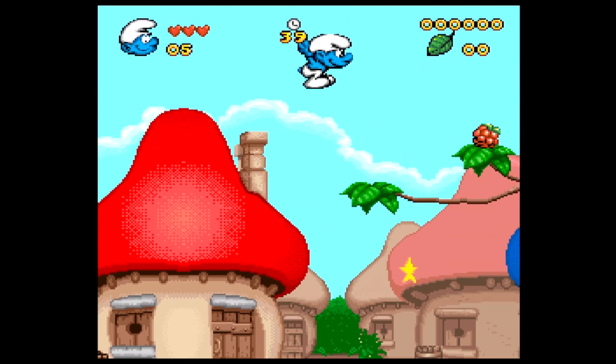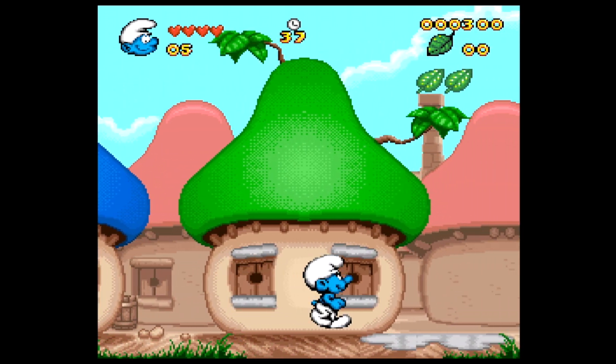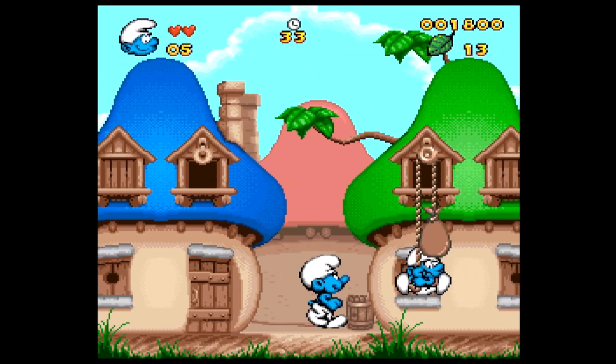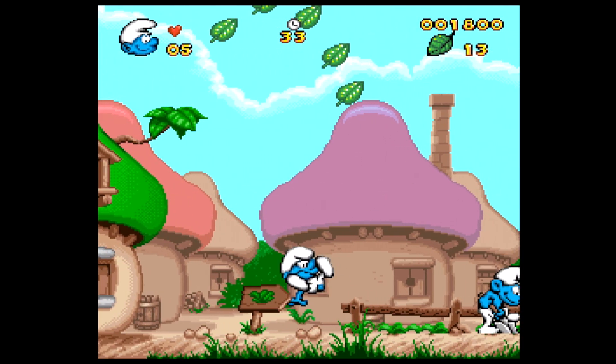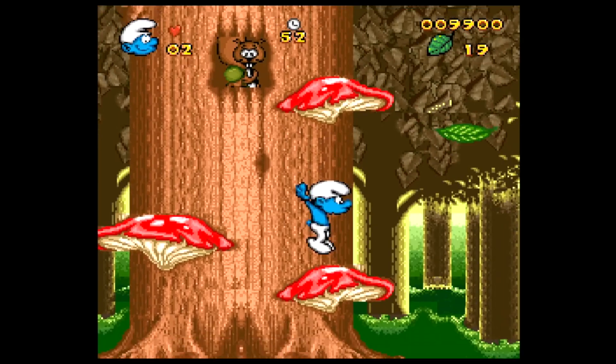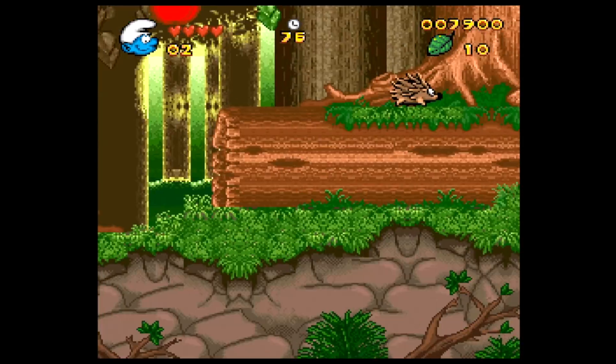I had high expectations for the next two games. First is The Smurfs — titled 'Les Schtroumpfs' because we're in Europe and France isn't far away. Also €2.50. It's a platformer, the same as on the Mega Drive. But I don't quite get it — you start in the Smurf village and your fellow Smurfs can hit you, which I find a bit weird. It's not super bad but it isn't great either.